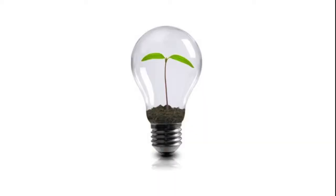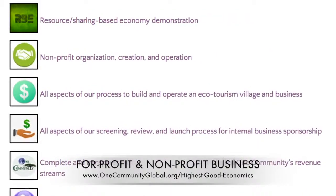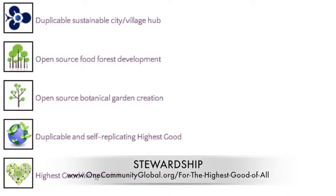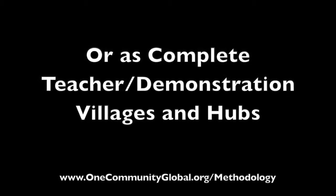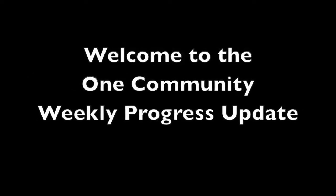This includes highest good approaches to food, energy, housing, education, for-profit and non-profit business creation, society, and true earth stewardship. We are creating all these things to be implementable as either individual components or as complete teacher demonstration villages and hubs. Welcome to the One Community Weekly Progress Update.